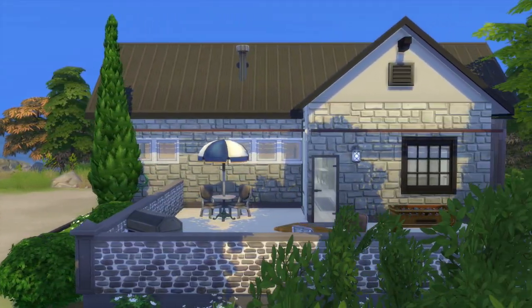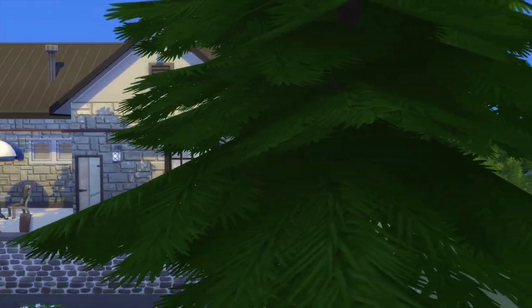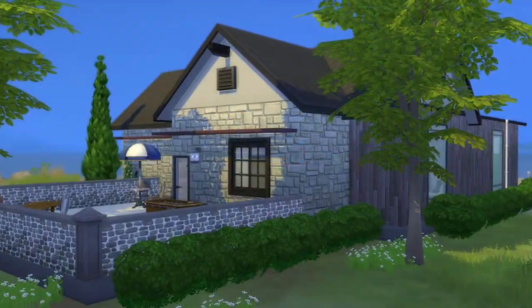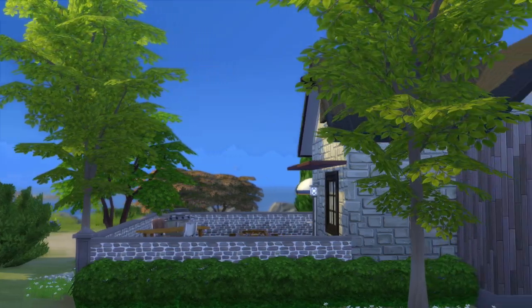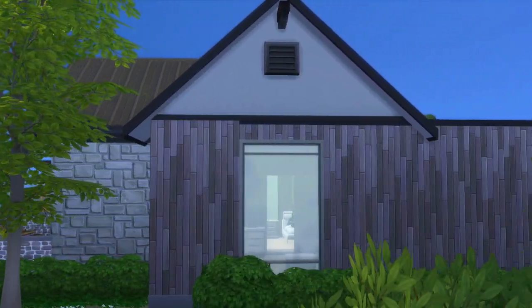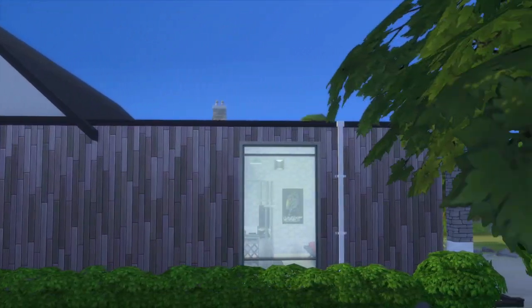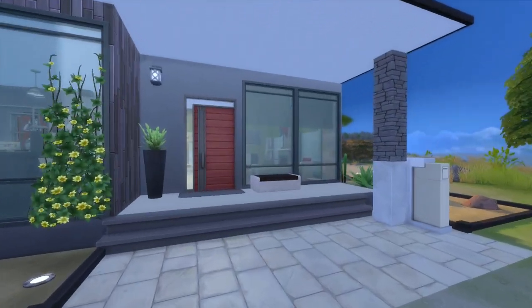Surprisingly, I thought this house was a lot bigger. The tour is actually going to be pretty fast — it's not that big but it's cute. It's got such a nice flow to it, it surprised me. I believe it's on the Crumbling Isle and I cannot believe that I actually forgot this household. So we're going to take a look inside right now.